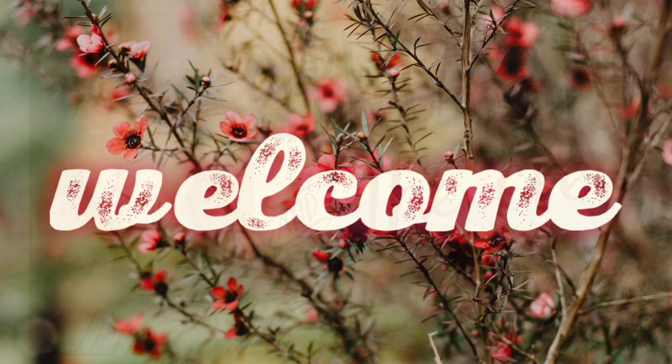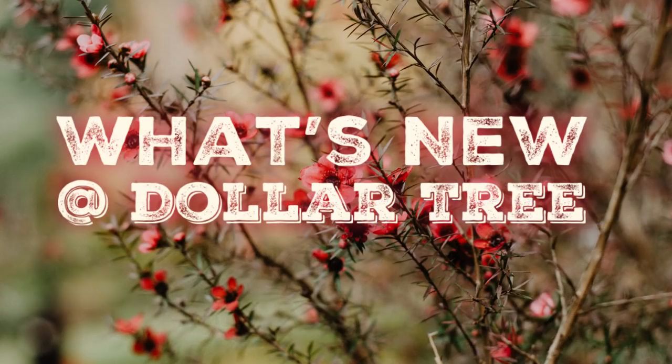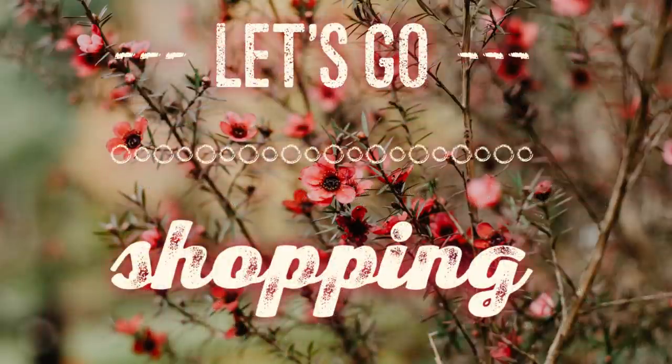Hi everyone, welcome to our channel Rebecca Stew and the Crew. Today's Friday, so that means it's time for our weekly what's new at the Dollar Tree video for the week of October 29th, 2021. So let's go shopping.